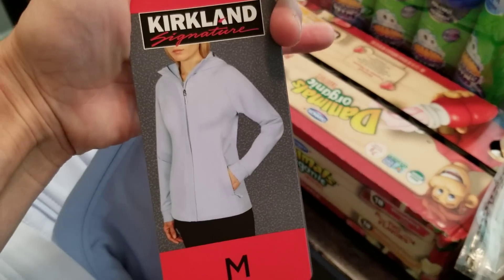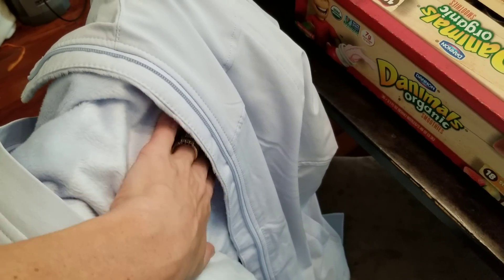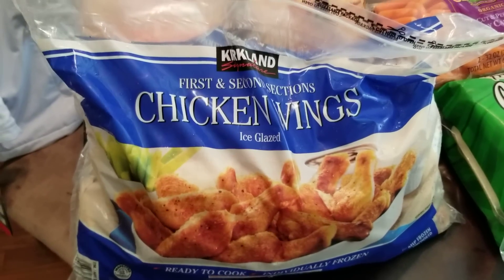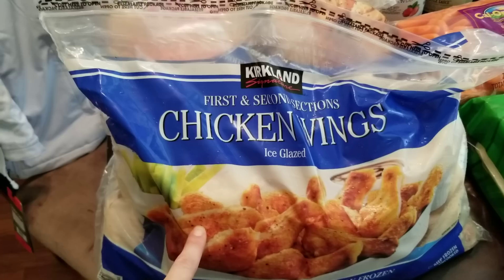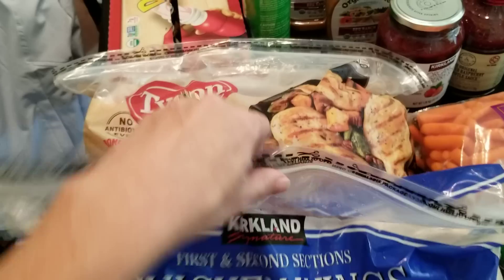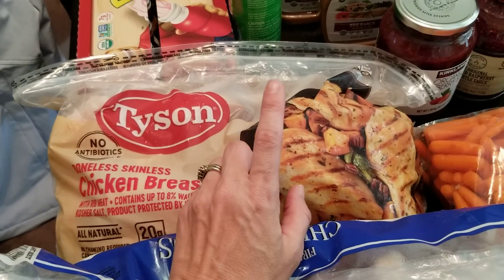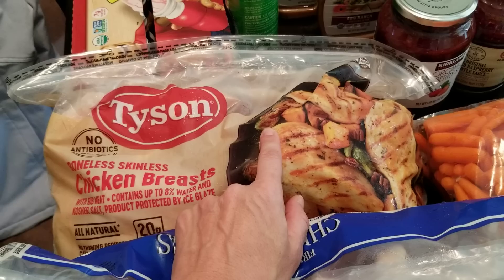I got a new jacket for myself because there are thunderstorms here, so I needed a good rain jacket. I thought this was really cute and the inside is fleece — it's really soft and comfortable. I got this big thing of chicken wings because my middle son has been begging for them — these are wonderful in the air fryer. I also had absolutely no meat, so I had to pick up a big bag of the boneless skinless chicken breasts we use for different meals.